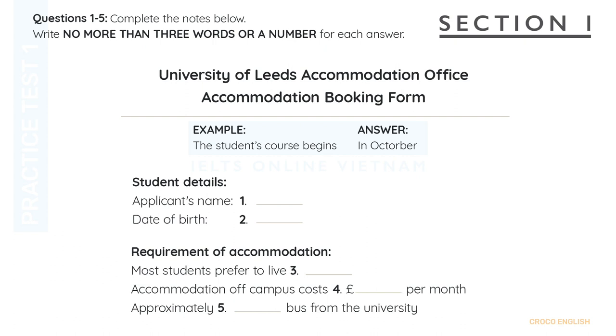We have accommodation both on and off campus that belongs to the university. Also, there's homestay, although most students prefer to rent a private house and live with other students. Isn't renting a house expensive? Well, it is if you rent one on your own, but not if you share with two or three other students. Then it's cheaper than homestay. But on-campus accommodation is the cheapest.